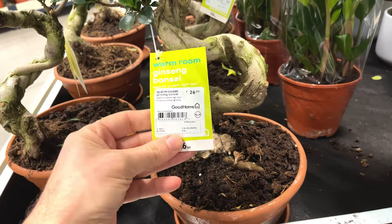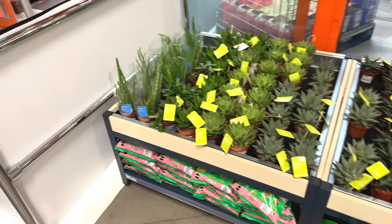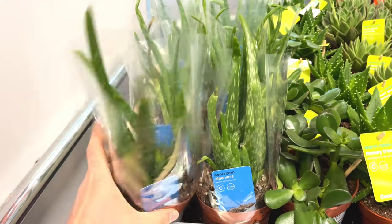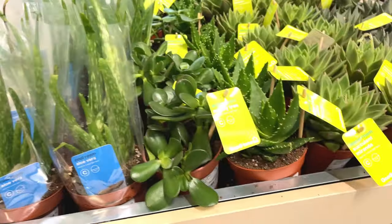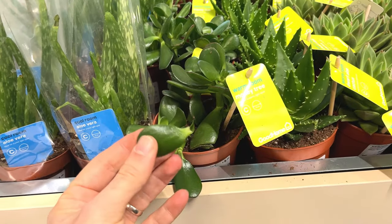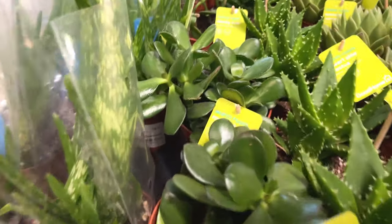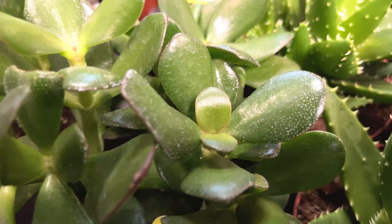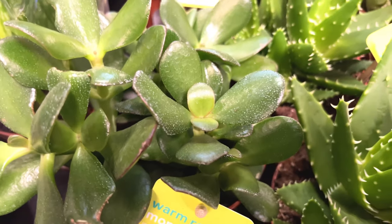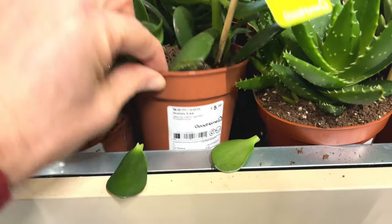Over here looks like a selection of succulents. We've got some aloe vera on the left — aloe vera, six pounds, quite good. This looks like a jade money tree, jade plant. And as in IKEA, these jades have got white spots on them. I don't think it's a major catastrophe but you don't really want to be buying a plant that's got any sort of issues. How much are these? Five pounds.